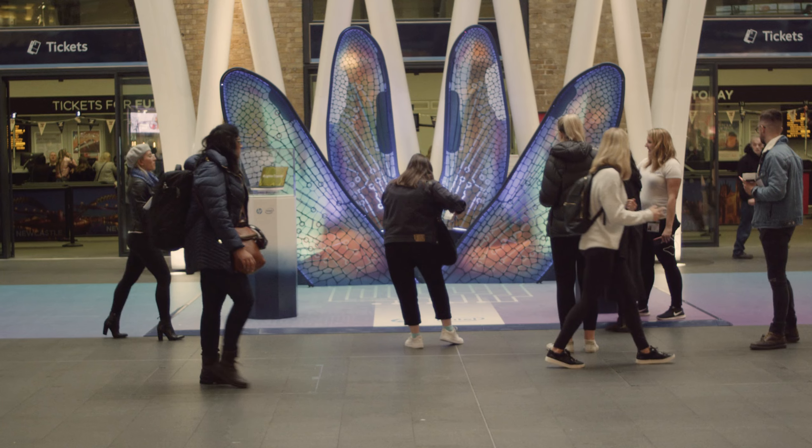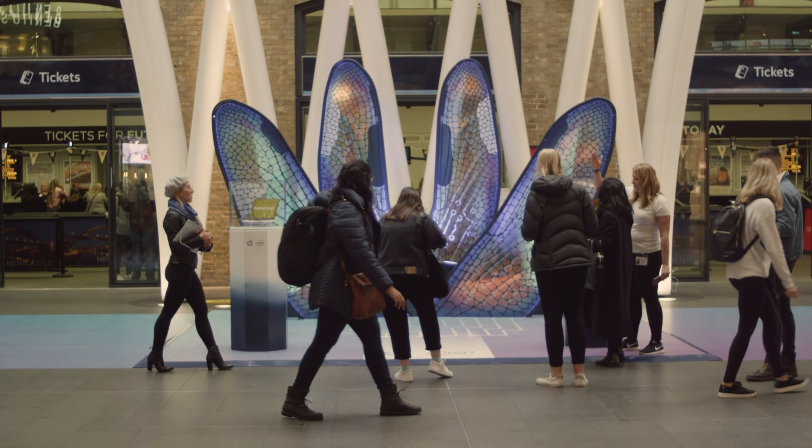We built one set of wings but we're touring to five locations: London Victoria, London Waterloo and King's Cross, and Manchester and Birmingham as regional locations.